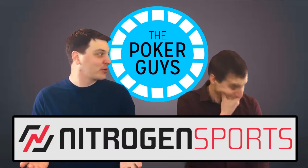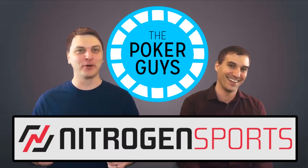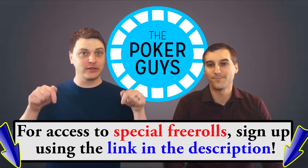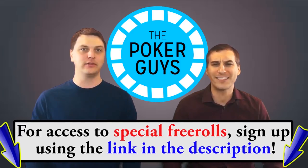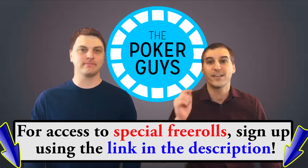It's also the name of a really cool poker site — Nitrogen Sports Poker Room — where the poker guys host free rolls every Sunday. Use the link in the description or click up here to get access to those free rolls. They're awesome. It's a Bitcoin-only site, so you get withdrawals very fast, 10 to 25 minutes almost always. Check it out.